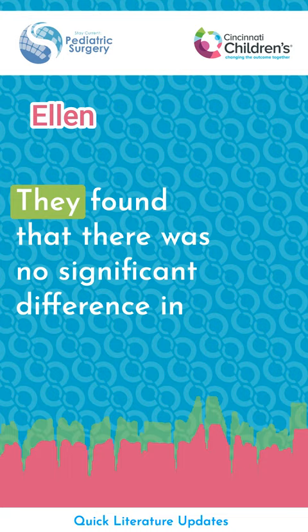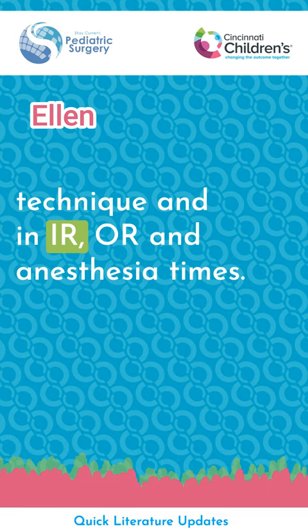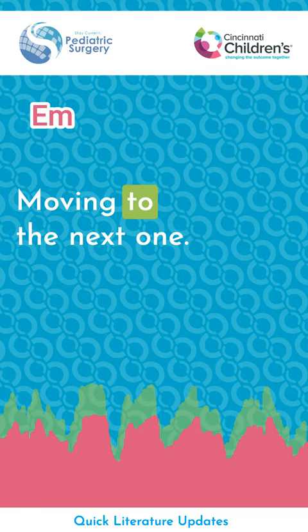They found that there was no significant difference in the success of localization between all of the different techniques. The only significant differences were in which institution performed each technique, and in IR, OR, and anesthesia times. Moving to the next one.